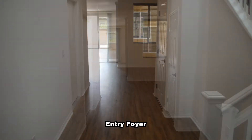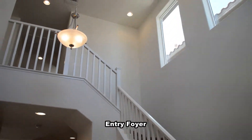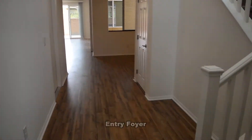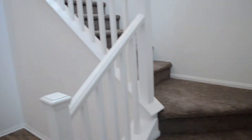The entry foyer has a vaulted ceiling with a chandelier. The guest bathroom is just inside the front door and has a tile floor and a pedestal sink.